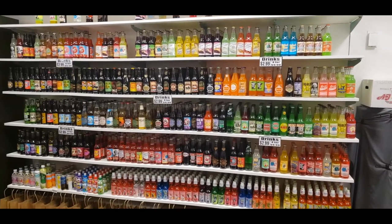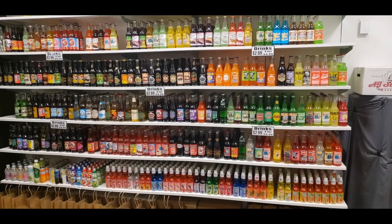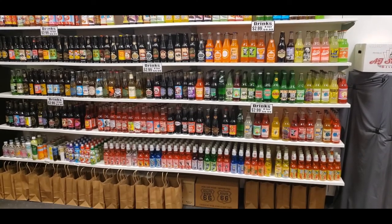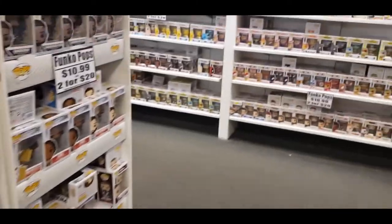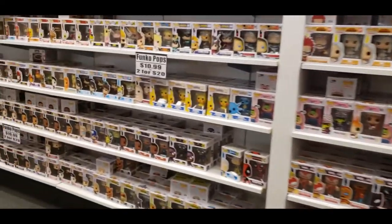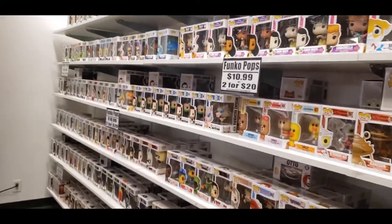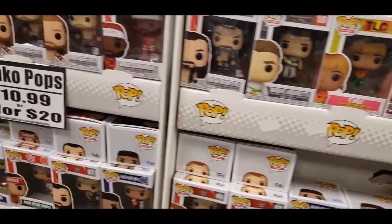And if you're looking for something to wash it down with, they have an entire wall full of craft sodas that you can choose from. They also have just about every Funko Pop you could ever imagine. Oh my god, I've never seen so many Funko Pops in my lifetime. Definitely stop at PopCon next time you're at the Valley View Mall.